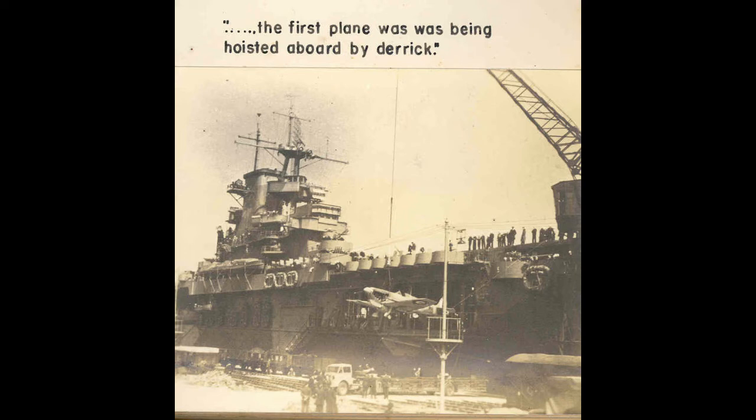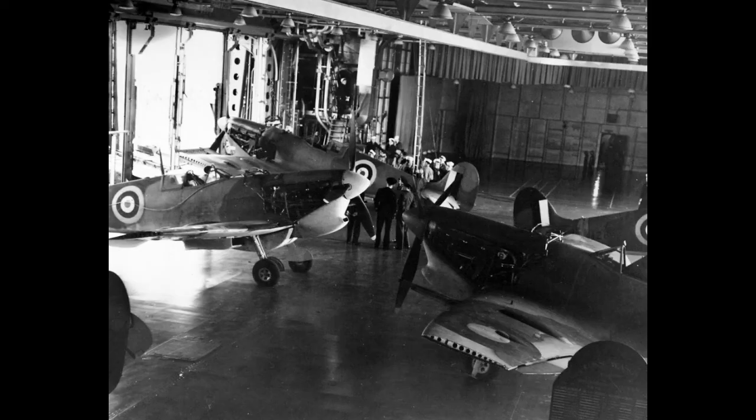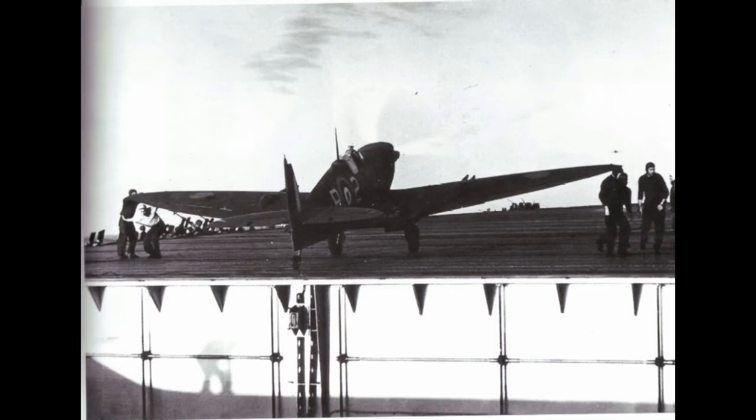The first ferry run would see Wasp place her torpedo and dive bombers ashore in the UK, while she took on 47 Supermarine Spitfires for the embattled island fortress. Her open hangar deck for running up aircraft engines came in handy here — as Wasp entered the Mediterranean, she sent up some of her Wildcats as a combat air patrol, while the Spitfires on her hangar deck were warming their engines to set off on their own, allowing for rapid launch once close enough to Malta.